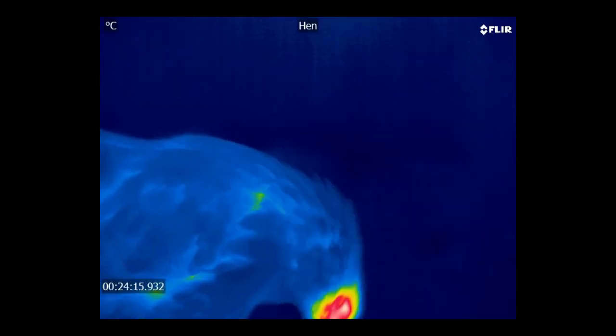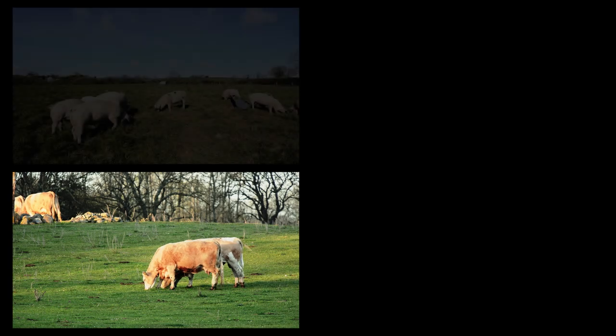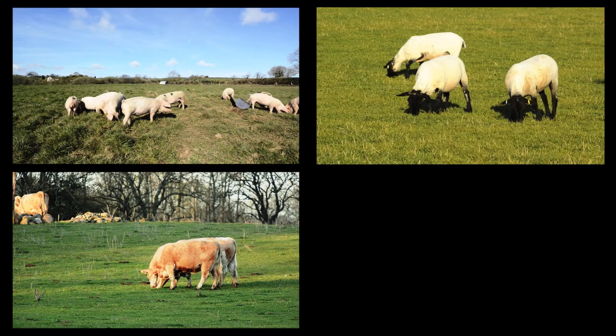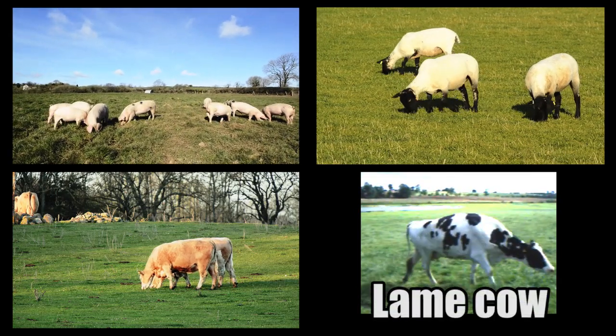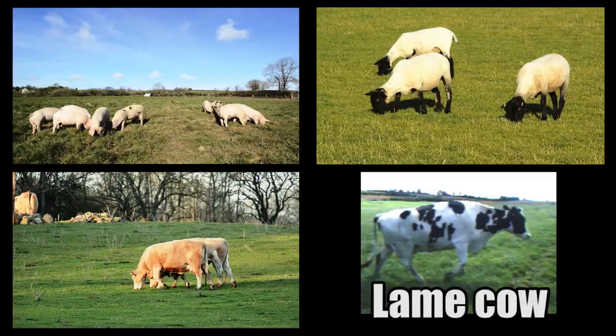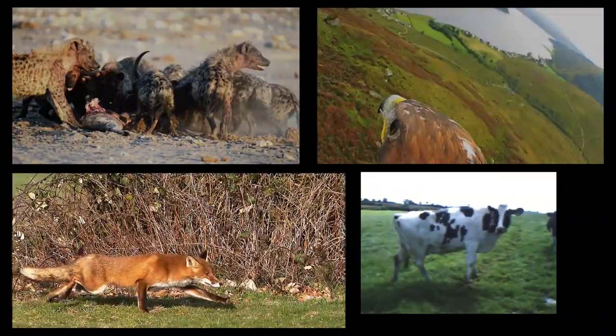If you found this one hard, don't worry. Scientists find it hard too. That's because in general, animals are very adept at hiding their internal state from humans and each other. This is especially true for grazing animals like cows and sheep, which hide their health problems and signs of physical weakness not to make themselves a target for predators.